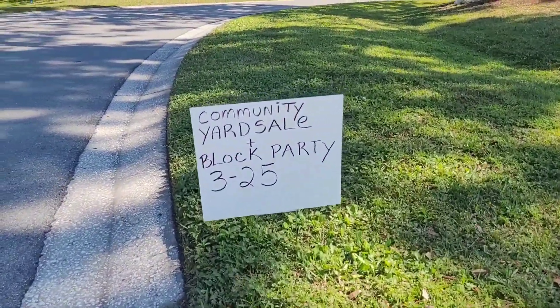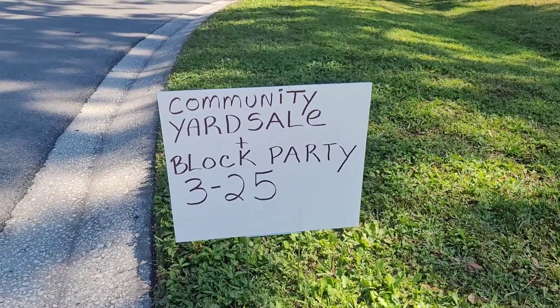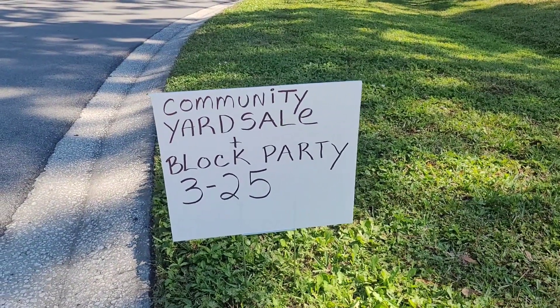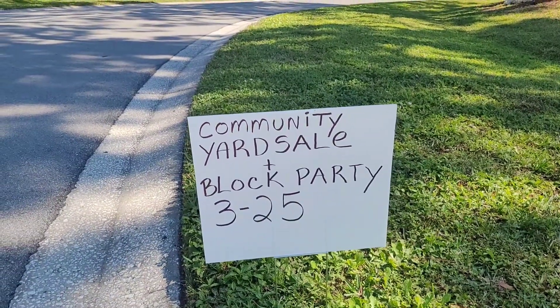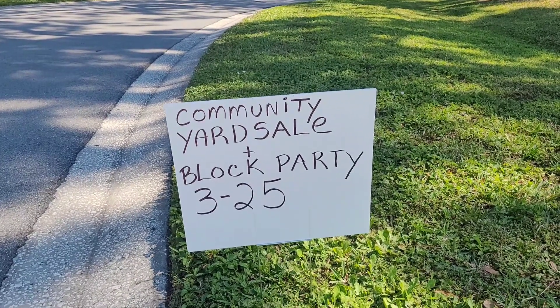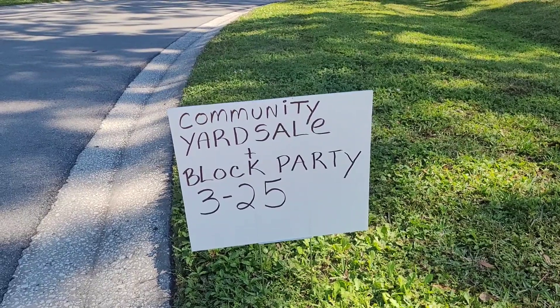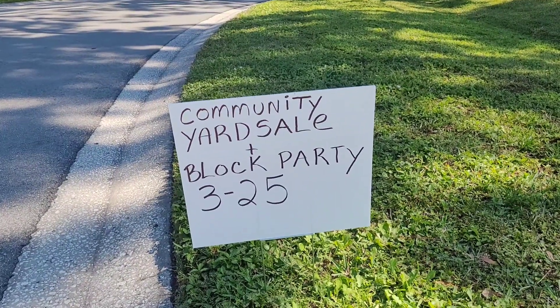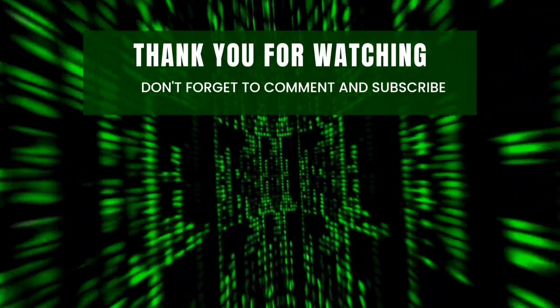I saw this sign — I would have loved to be here for that, but I am going to be gone. We're going to fly back to Michigan on the 7th of March. But a community yard sale and a block party — now that's how you do a community yard sale. So much fun for the neighbors. Whether you're participating in the yard sale or not, you can at least come to the block party. Please like, comment, and subscribe.